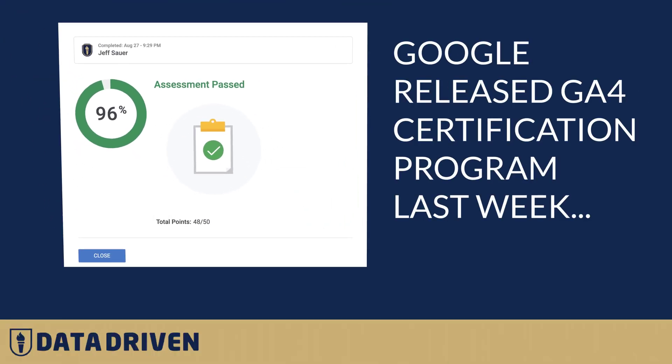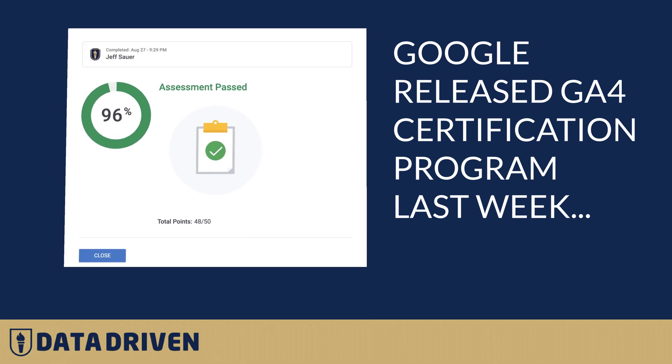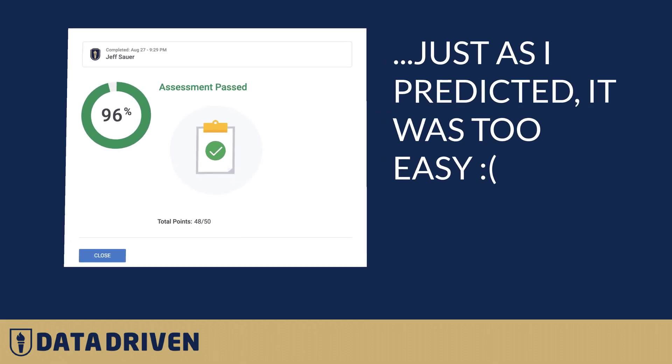But what about GA4 certifications? Google Analytics certifications are kind of a joke — they're easy to pass, easy to game the system, and not respected in the marketplace because so many people have it. And so a better GA4 certification is needed.